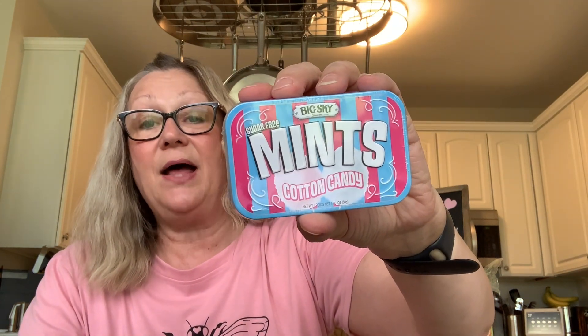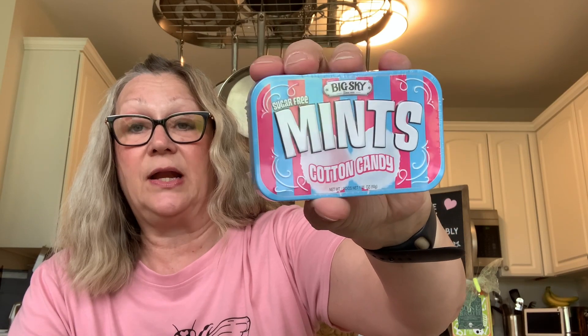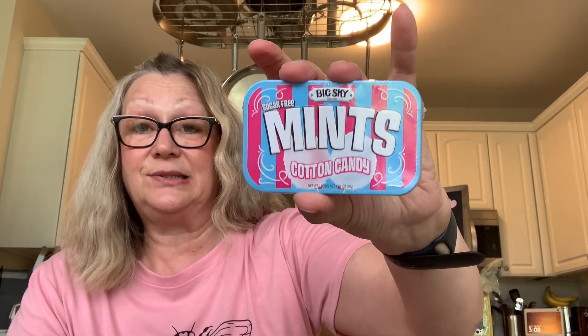We're kind of on a purple and pink theme here — lots of purple and pink in this haul. I found these sugar-free mints. I bought them for the tin — this is really cool. This is the cotton candy flavor, and I think this tin could be decorated for Halloween with these colors. They had other flavors as well, but I liked this tin the best. Just the tin alone for $1.25 is a good deal. These are Big Sky Brands Inc., Toronto, Ontario — made in Canada. These made from our neighbors in the north.